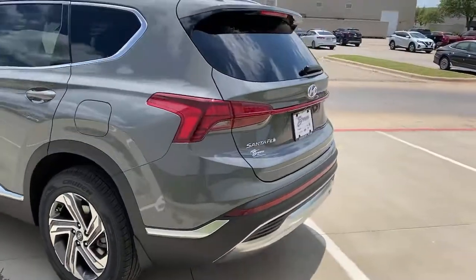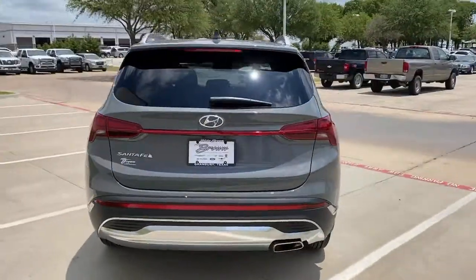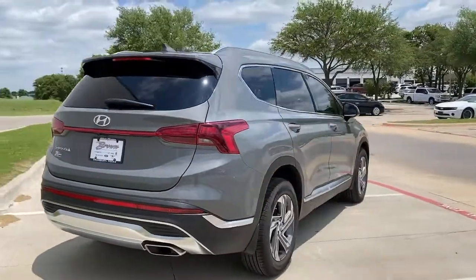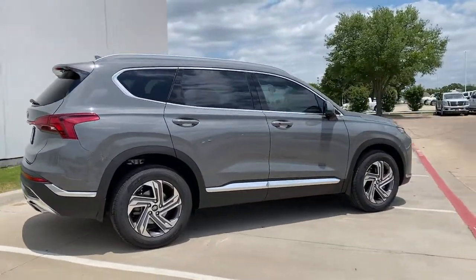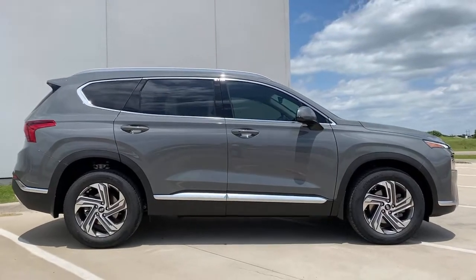Start building your road trip memories. Comfort blends with versatility in bold, modern style in this striking Santa Fe. See for yourself when you take it out for a test drive. Our professional staff looks forward to giving you excellent service.